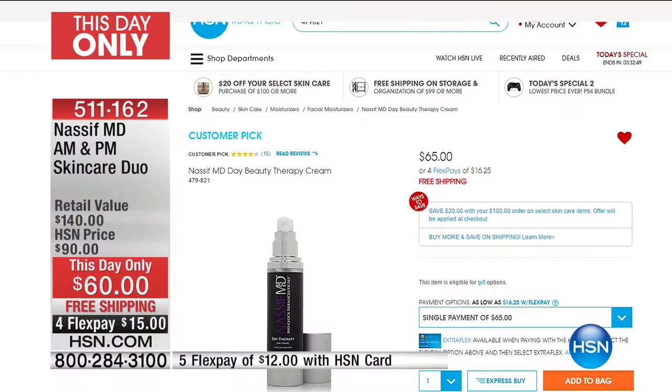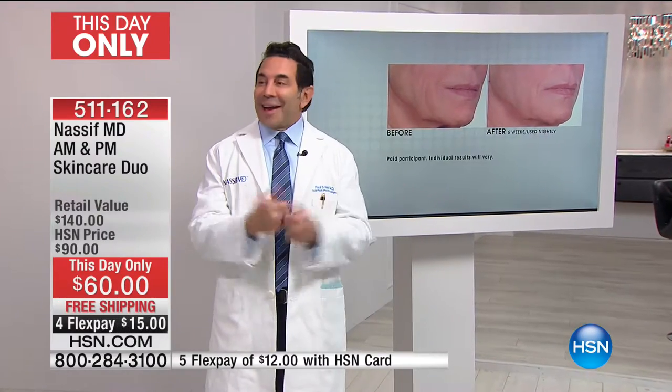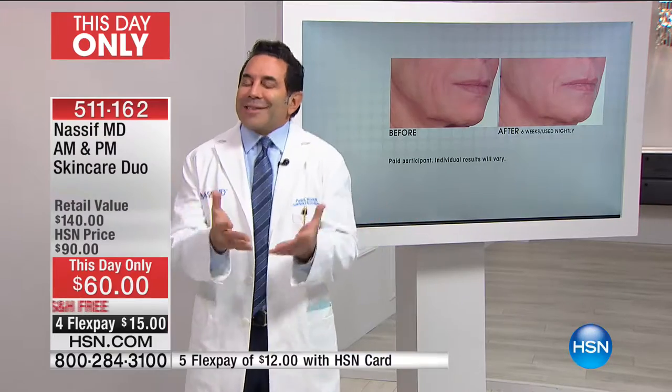A board-certified plastic surgeon giving you a twenty-four-hour regimen — taking out all the guesswork. A full-size day cream, over a ninety-day supply, and a full-size night therapy serum, also over a ninety-day supply — all today for fifteen dollars on your credit card. With calls coming in, there's less than a thousand left. The Day Therapy day cream is a customer pick on its own at sixty-five dollars — today five dollars less — and you're getting the power-packed PM serum, and you're not even paying for it.